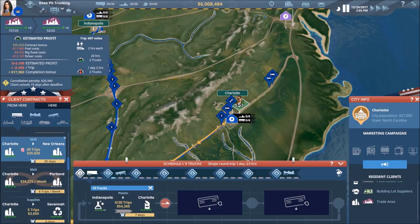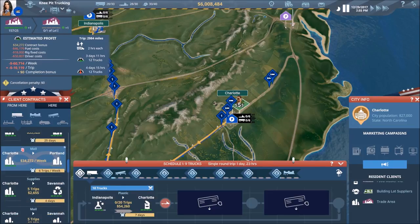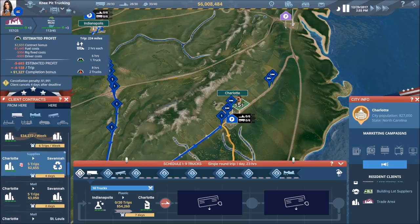This is where our economic troubles are. Look at that — negative $60,000 per week, negative $10,000 per trip. Ouch — that is not good at all.